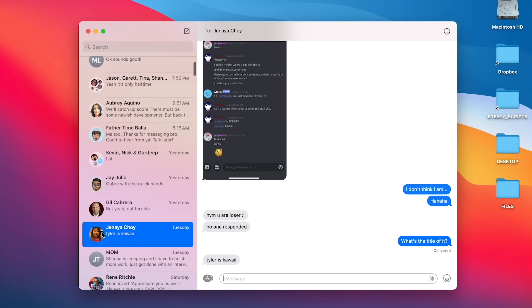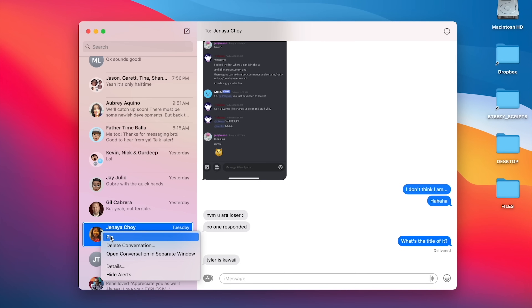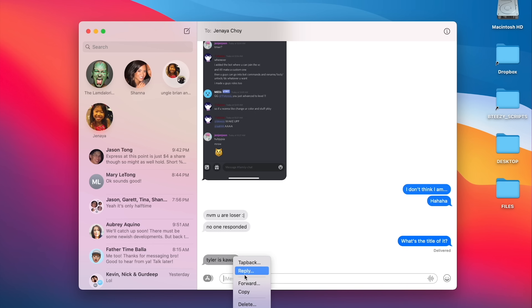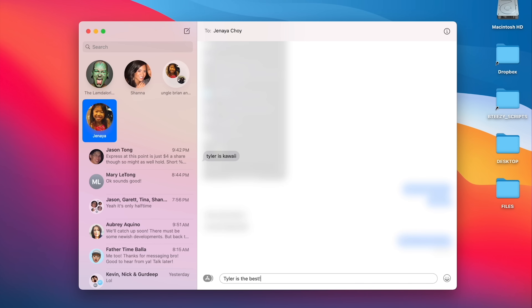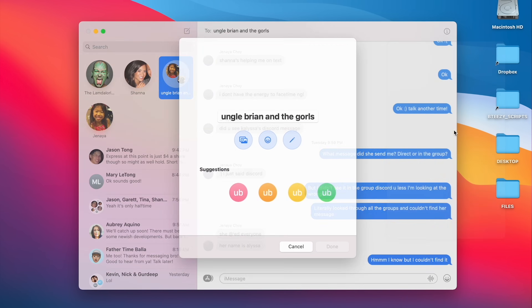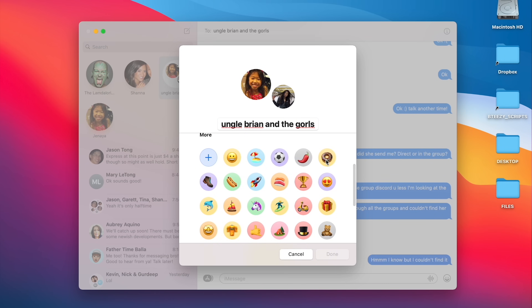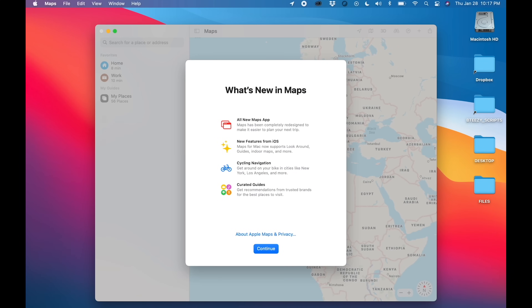In 11.1, Safari users can now use Ecosia as their default search engine — it uses its ad revenue to help plant trees around the world. Apple always talks about being green, and now Safari can support efforts like Ecosia. Messages also gets a revamp like iOS Messages, including everything from pinning a conversation to inline replies and changing a group photo. It's really everything you expect from iOS Messages, now in Big Sur's Messages app.